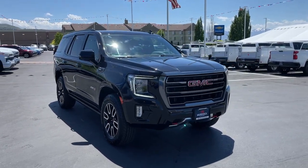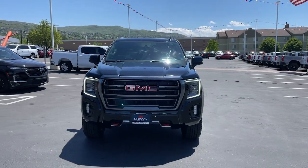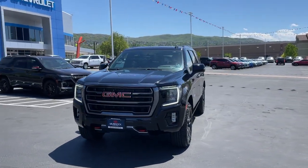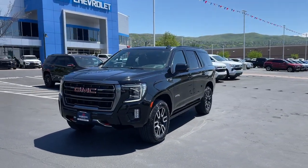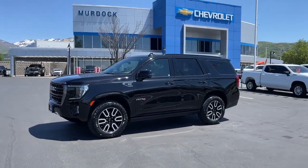Picture yourself in the 2023 GMC Yukon. This vehicle is an outstanding buy with fewer than 5,000 miles on the odometer. Make every adventure all it can be in this spacious, comfortable, and highly capable Yukon.